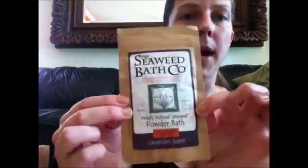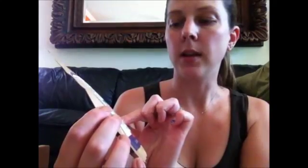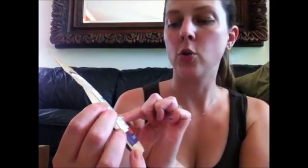From the Seaweed Bath Company there is a bath powder with Hawaiian kukui oil — we all love bath products! And from Simply Rustic, the Pumpkin Spice Body Scrub. It comes with a little wooden spoon to get it out. It's very granulated and dry so it falls right off if you don't mix it with water, but it smells just like pumpkin spice, which is really nice.